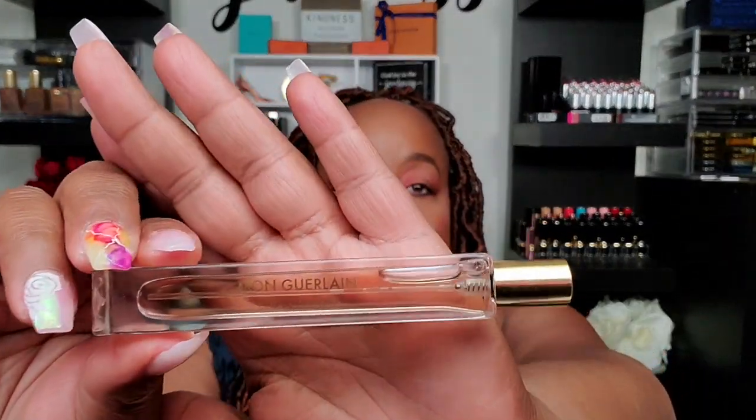Next up — my Mon Guerlain EDP came in a set, so I got this travel size with it, which I forgot about until I was doing this video. This is definitely going to get used now that I know it's here. I'm going to take it out of where I normally keep my travel scents and put it with my decants, because I do wear Mon Guerlain — maybe not as often right now, but it's perfect for volleyball tournaments or errands.